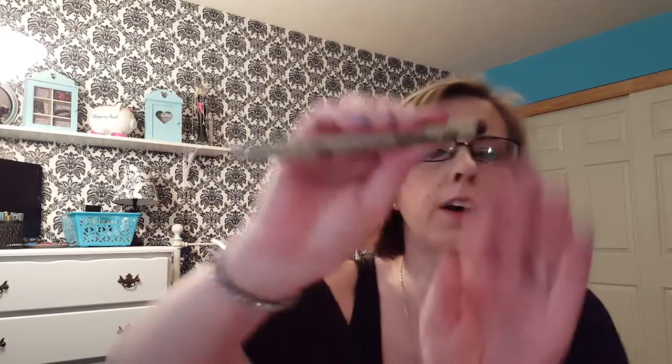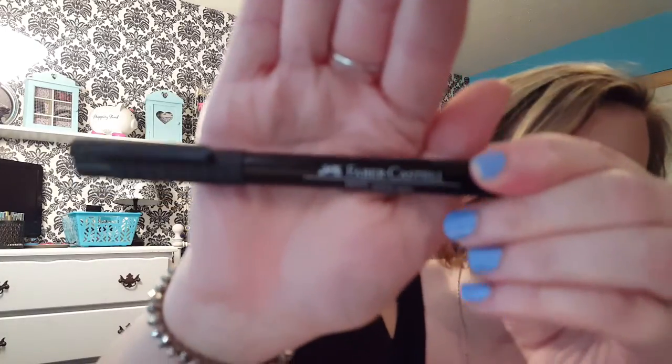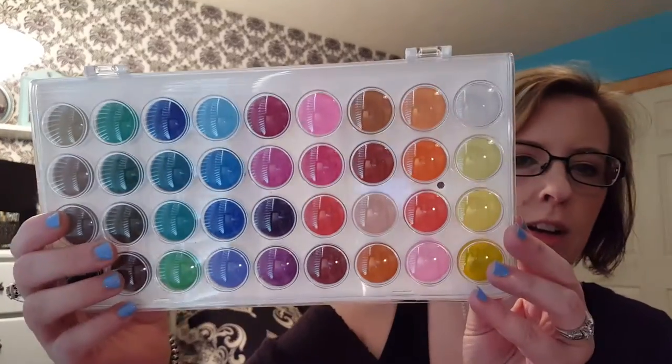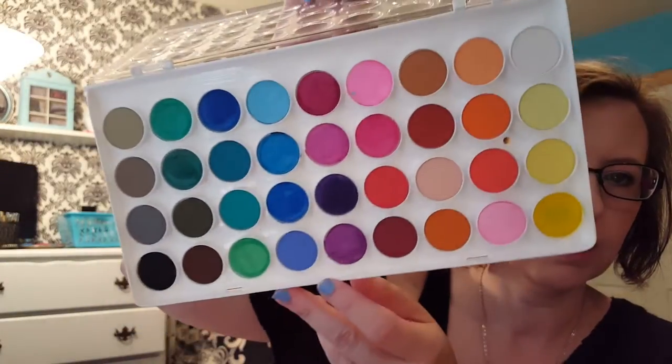Now moving on to a few planner supplies. My two favorite pens right now are the Micron 03, which is an absolutely awesome pen — it doesn't bleed through and it's waterproof. The other is the Faber-Castell Pit Artist Pen, which I got at Michael's. This has fast become my very favorite pen. I bought it for Bible journaling but I've been using it in my planner because it's so black and writes so nicely. And then this watercolor set from Michael's — it's $4.97 all the time, over by the ink and paints and paintbrushes. Gorgeous colors, they work great for the price. Highly, highly recommend it.